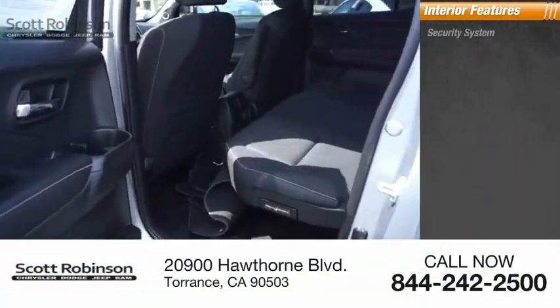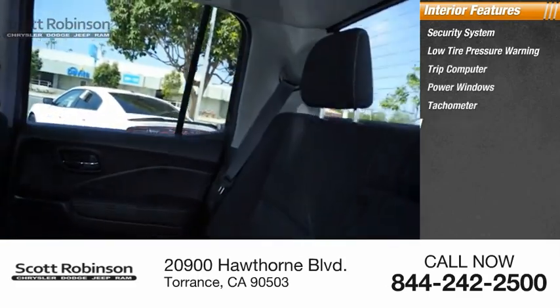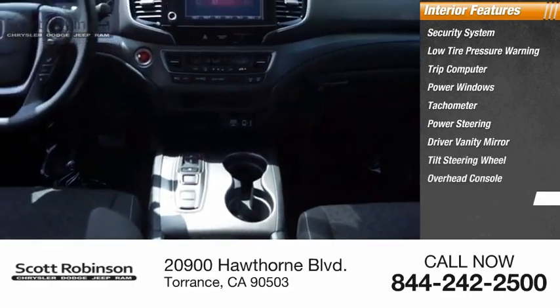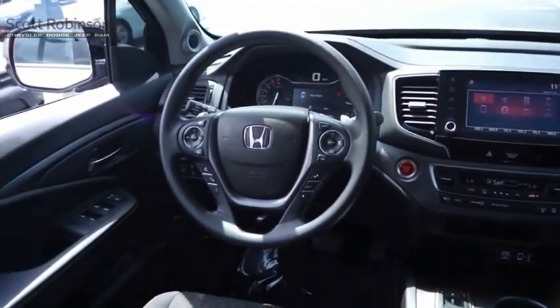Inside you'll find a security system, low tire pressure warning, trip computer, power windows, tachometer, power steering, driver vanity mirror, tilt steering wheel, overhead console, and panic alarm. A vehicle like this doesn't come along every day. Come in and get it before someone else does.